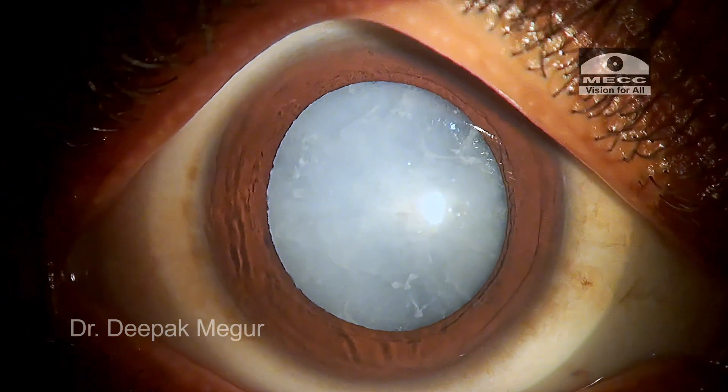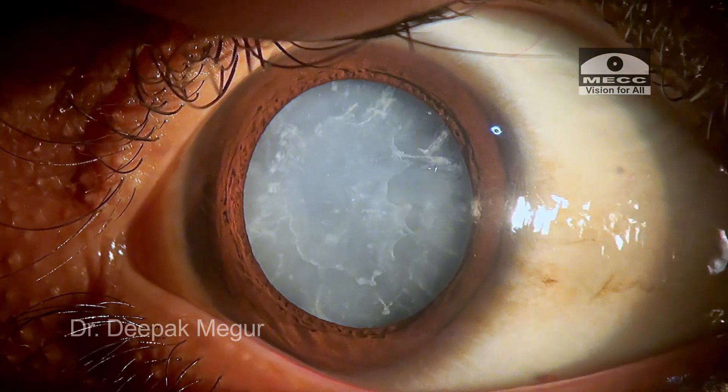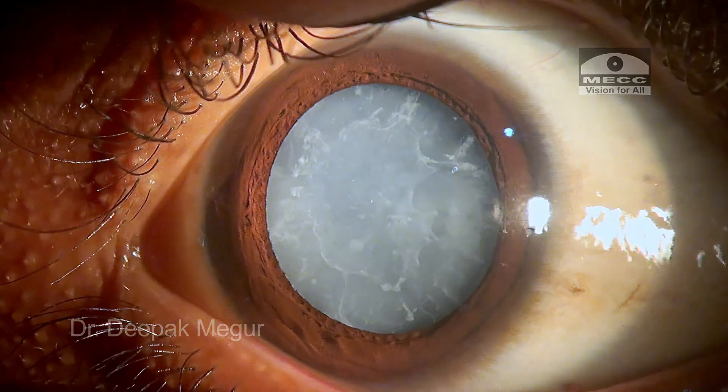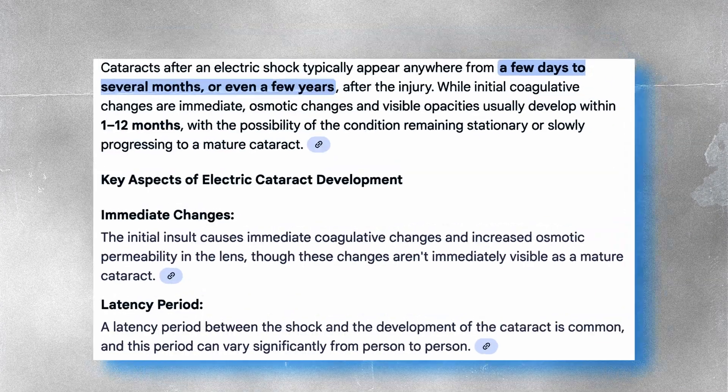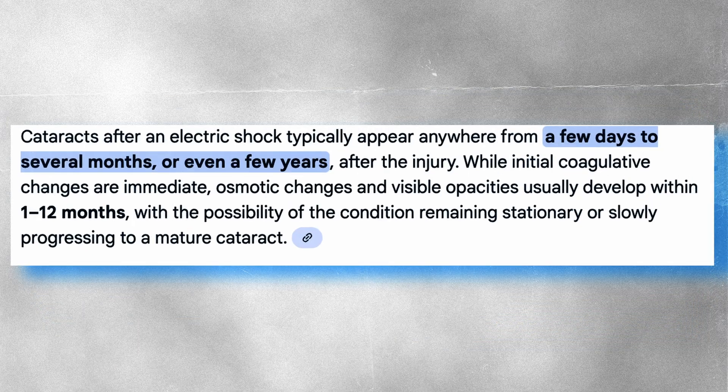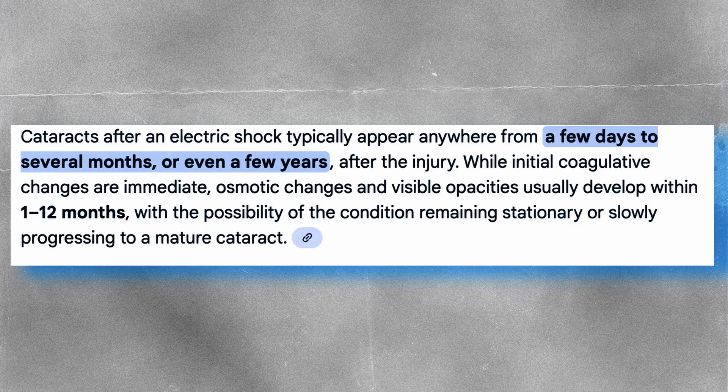Electric shock as a cause for cataract is an unusual cause of traumatic cataract, and this is one such case. The onset following an electrical injury can be immediate or delayed, and in many cases the cataract may appear 1 to 12 months post injury.